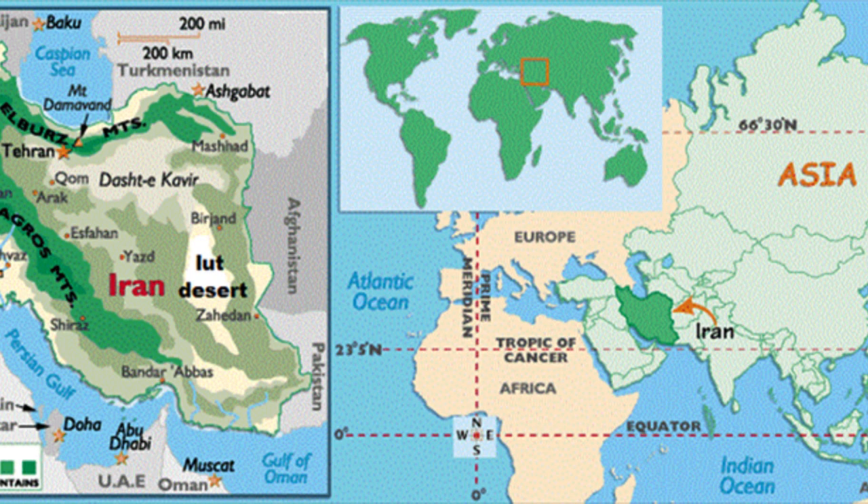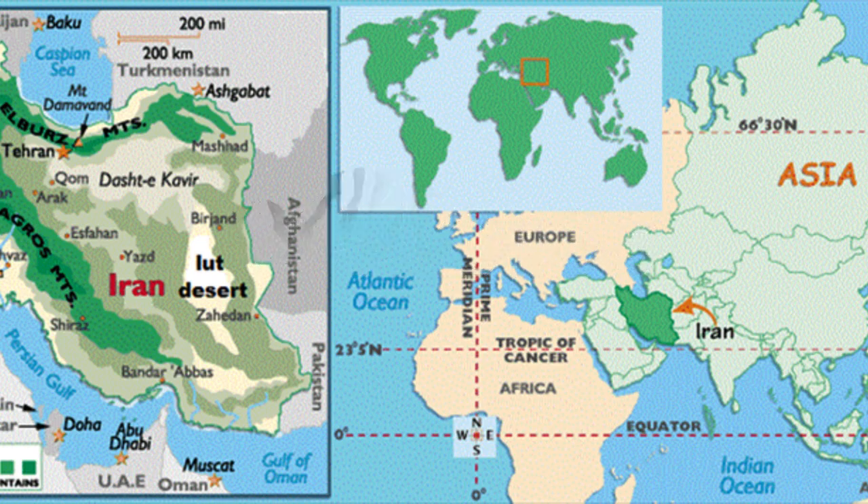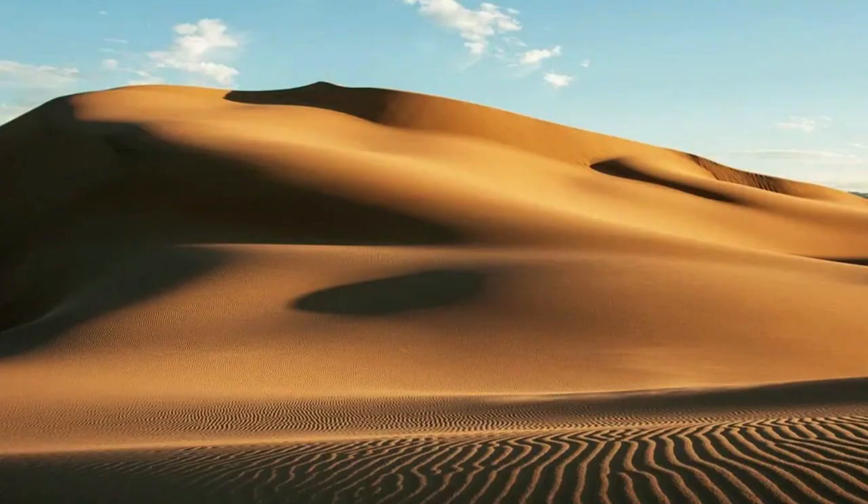The Lut Desert, also known as Dashti Lut, is a remarkable natural wonder located in southeastern Iran, encompassing an area of approximately 51,800 square kilometers, 20,000 square miles.